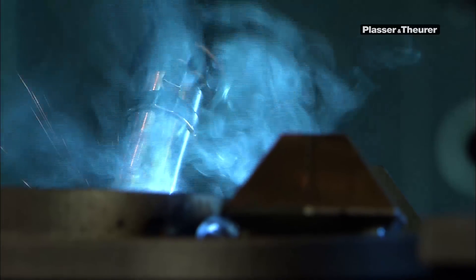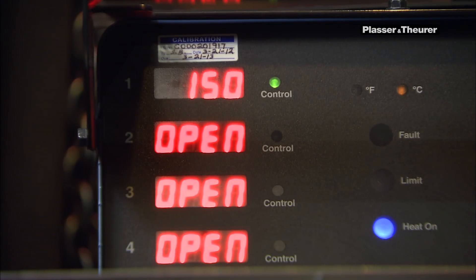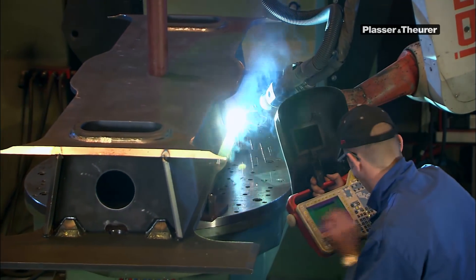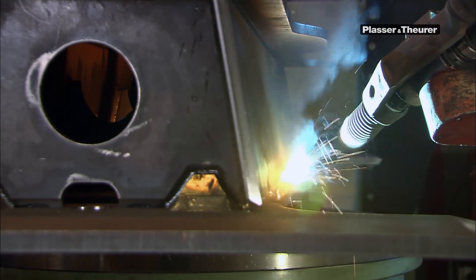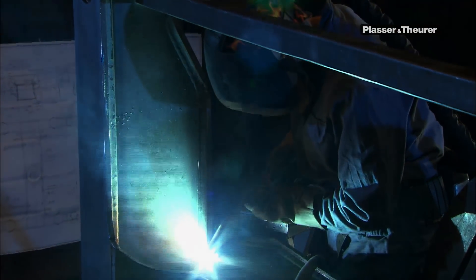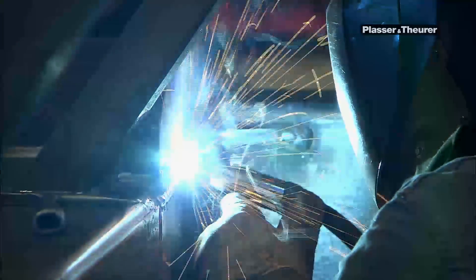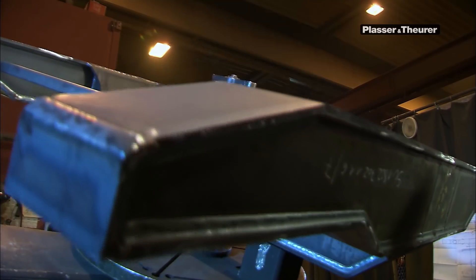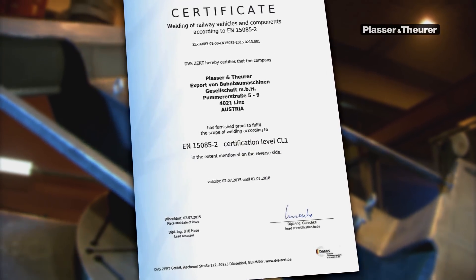We constantly move forward and integrate new techniques into our production. To achieve even better welding results, for instance, we warm cast parts to 150 degrees. Another example is the PCS welding technology we use to build bogies. Every weld is a certified process performed by our well-trained and certified welding experts. Our certification as welding manufacturer of railway vehicles and components, according to DIN EN 150852, proves this.